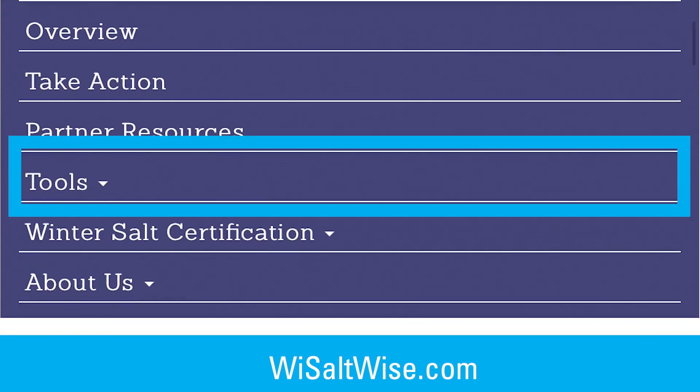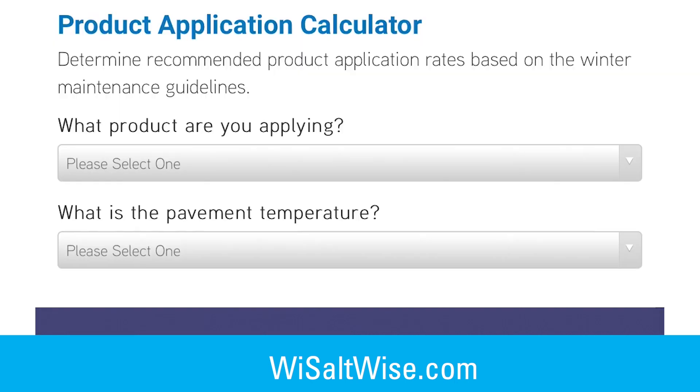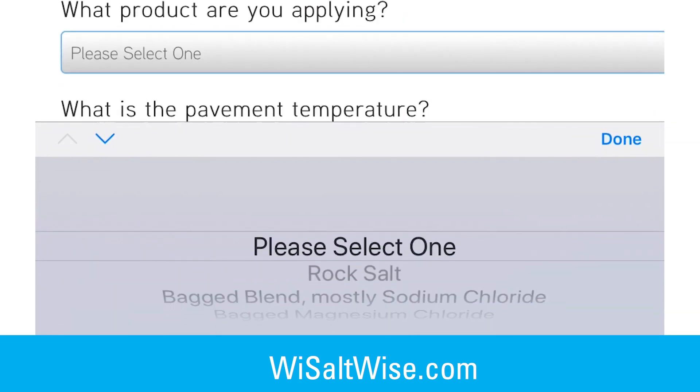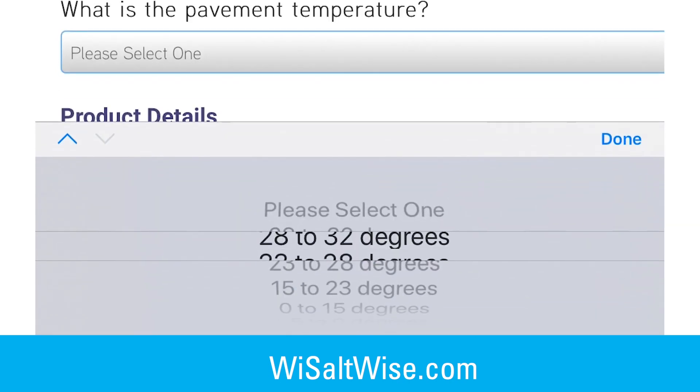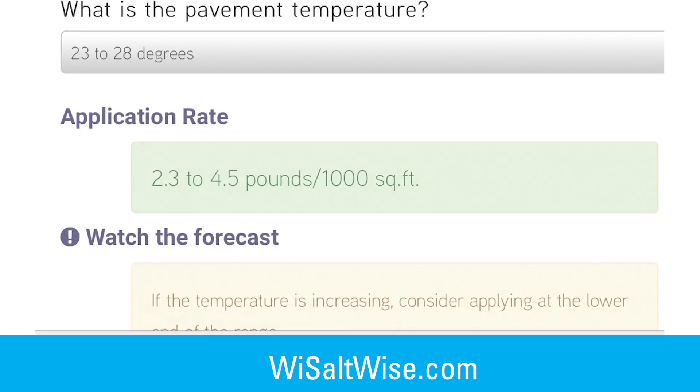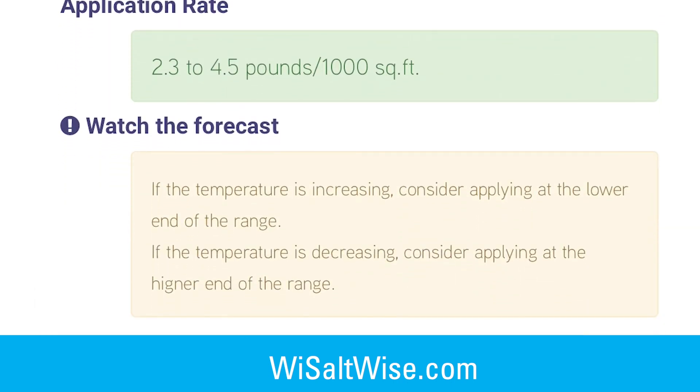Wisconsin SaltWise provides an easy-to-use application calculator that allows you to enter the pavement temperature and the type of salt you are using, then it will tell you how much to use. If you want to help the rest of your crew, take the time to figure out the square footage of your entrances and draw on the scoop or cup how much salt is needed for that specific small space.